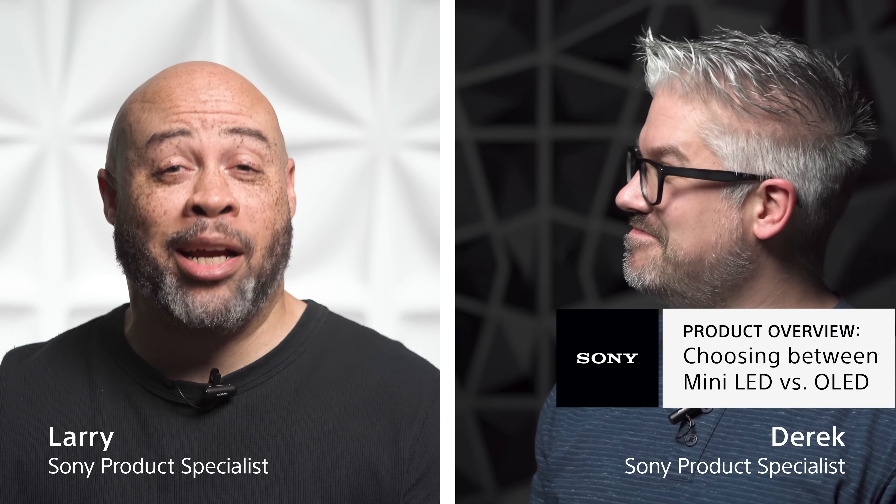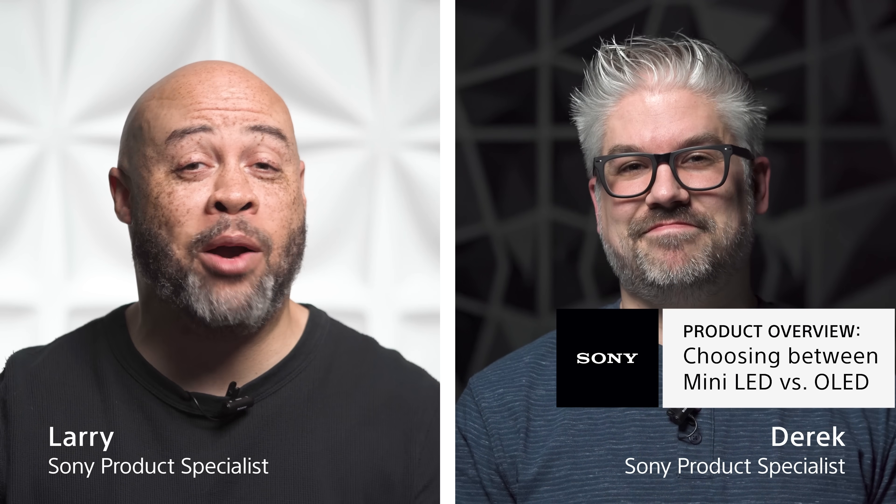Hi, I'm Derek with Sony, and it's your boy Larry with Sony, and we're here today to talk to you about mini LED. No, this is about why OLED is the best solution.